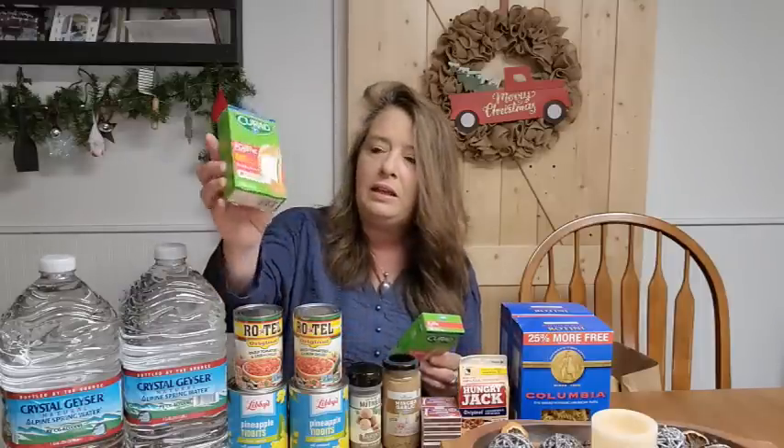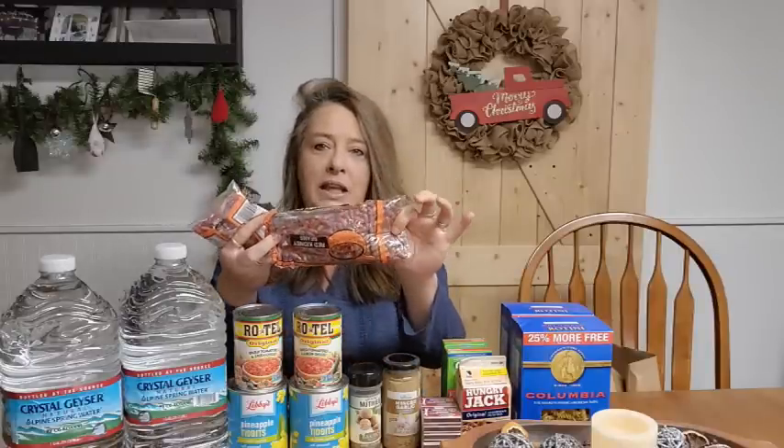I grabbed two packs of these 2x4 Curad bandages. These are the plastic ones, and I do prefer the fabric bandages, but the 2x4 size is something I've been trying to get more of in the house because we use them for all sorts of things and I am struggling locally to find them. I did order a big bunch online because it's the only way I can get them, but the plastic ones will work. And then I was so happy to grab kidney beans, because I haven't seen these in a while.